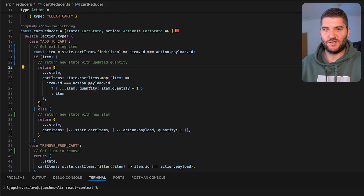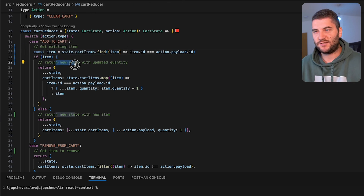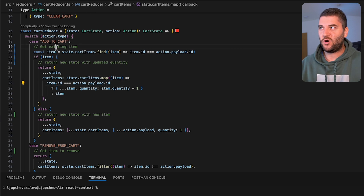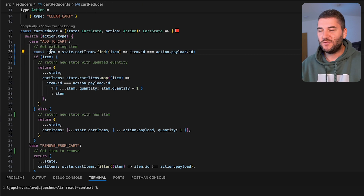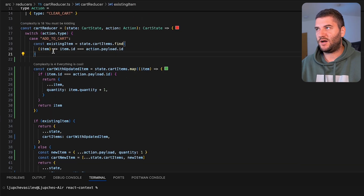A lot of people argue that you don't actually need to comment your code, and I mostly agree. Most inline comments explain what the code is doing, not why it's doing it — and that can really make a difference. For example, I have a cart reducer that I've written with comments that explain what the code is doing: getting an existing item and returning a new state with the updated quantity. But this covers up badly written code, because if you improve the code, most of these comments become redundant.